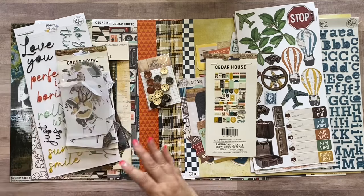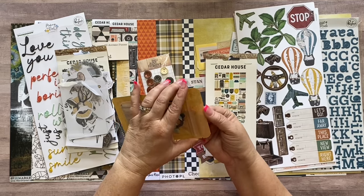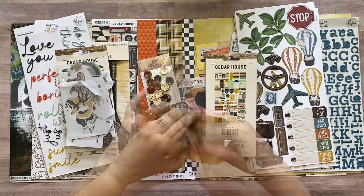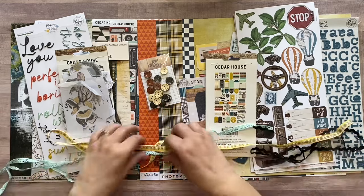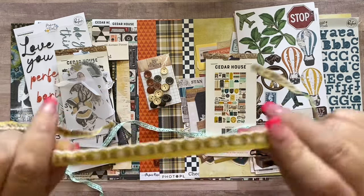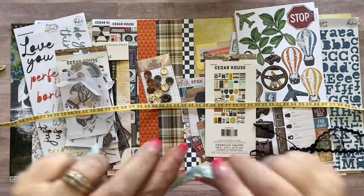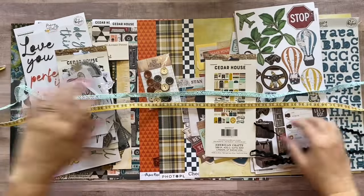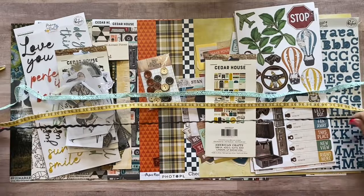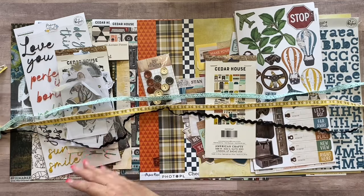The next item in the Essentials Kit is a pack of trim — three yards total, one yard each of three different trims: one with a foliage-type pattern, one like a crochet lace pattern, and black rick rack.